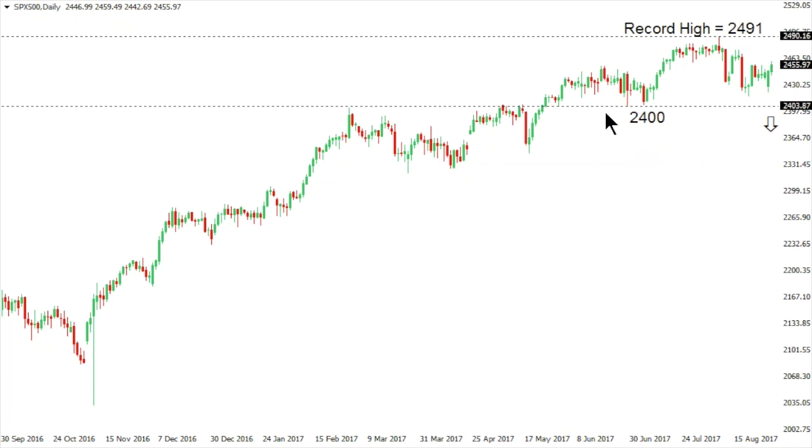If the market closes below 2400, it could get the wheels in motion for a more significant bearish structural shift in the S&P 500. Until then, the pressure remains on the top side and we could continue to see a push to fresh record highs. But the market is showing signs of exhaustion, and if we see another top-side failure and breakdown below 2417, look out below.